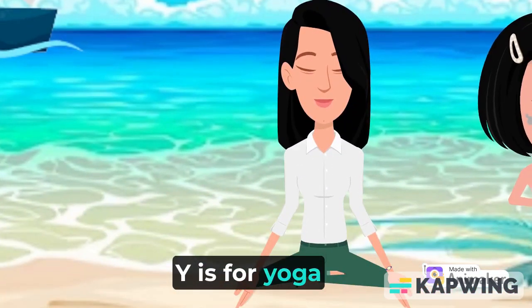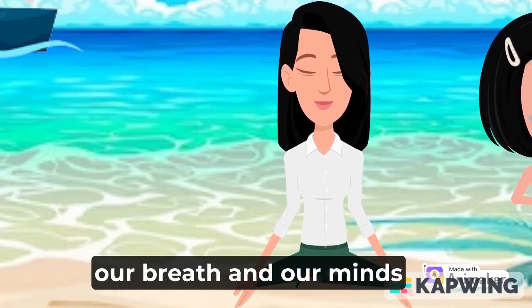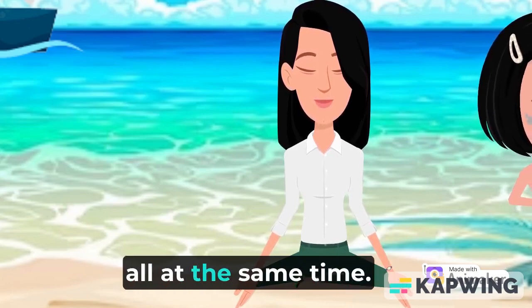Y is for yoga. Yoga is a way to exercise our bodies, our breath, and our minds all at the same time.